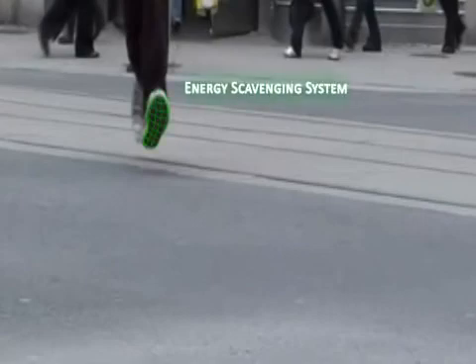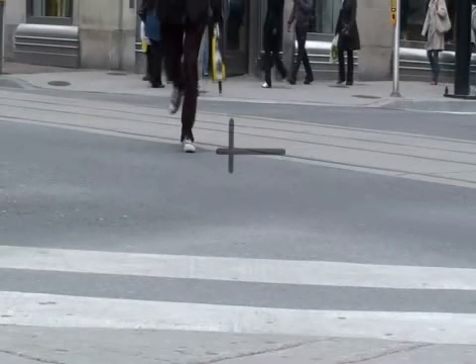The energy scavenging system makes use of the impact force developed from each step to compress a pneumatic pump, forcing air through our system and producing electricity.